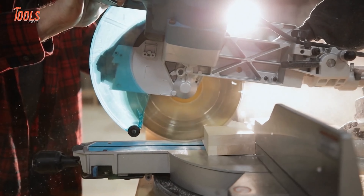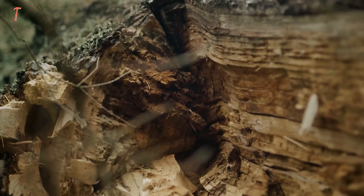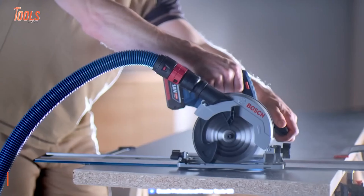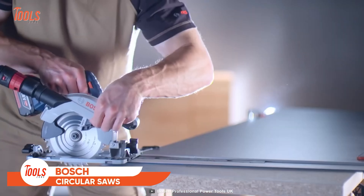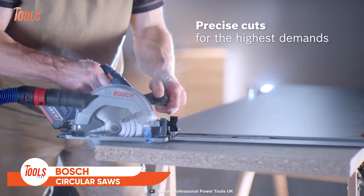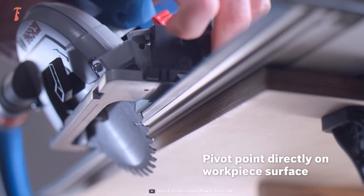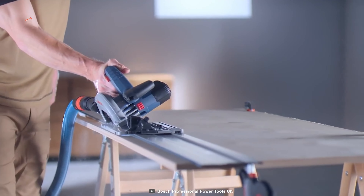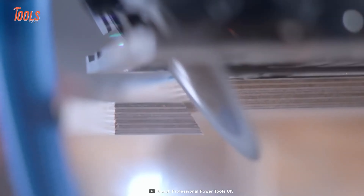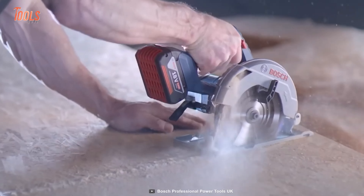There's no doubt a floorer or carpenter relies on a circular saw to deal with wood and wood-based materials. But having these Bosch circular saws by their side, they'll surely get the most precise cuts for the highest demands. The most interesting feature of these saws is their pivoting base, which perfectly suits every workpiece surface. Powerful, fast, accurate, and clean — it's best for trade and industry.